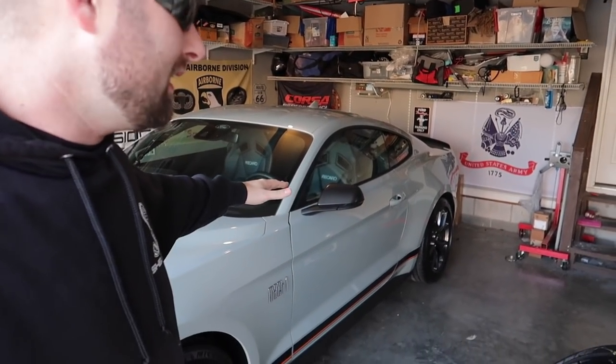This is obviously not a handling package — those are extremely difficult to get. If you custom order one, you could be waiting six months to a year. It's an insane world where you just can't get anything these days. But what we're going to be doing today is installing a spoiler on the back that is straight off the handling package Mach 1 or a 2020 base model GT500 — same deal.